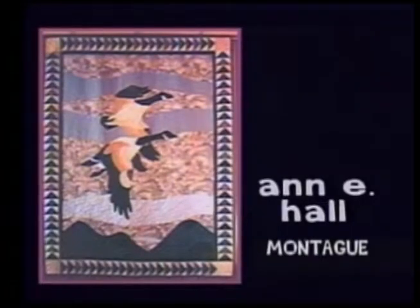Here's a pictorial style quilt from Annie Hall called Montague Morning, inspired by the view from Ann's kitchen window and the Canada geese that fly through Montague. The waves of quilting in the sky represent all the wind in Montague. It won first place at the Siskiyou County Fair and a first place viewer's choice at a show in Medford, Oregon.